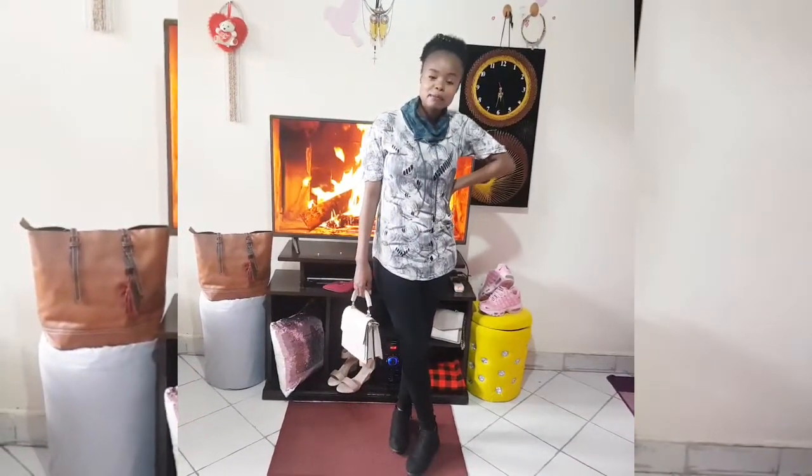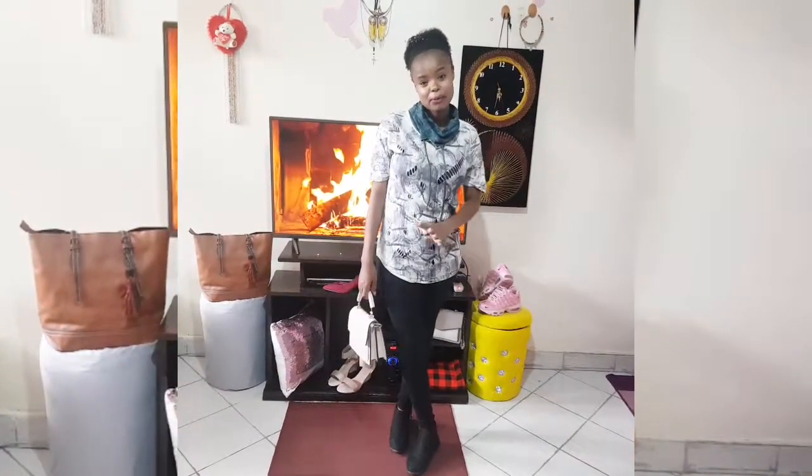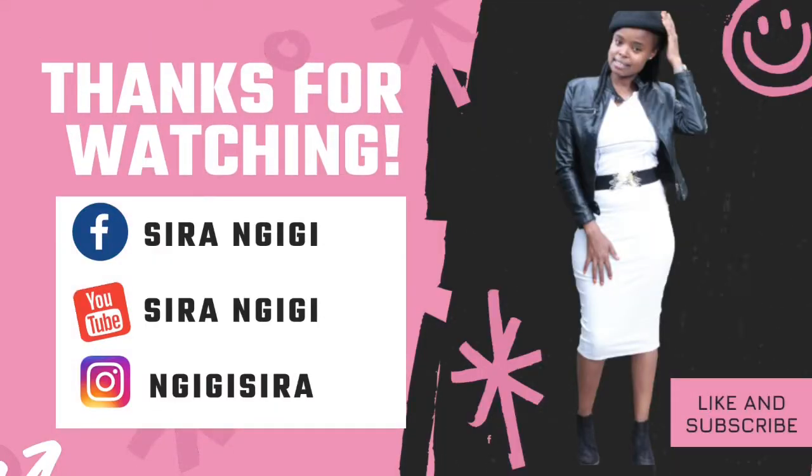Remember to comment down below which is your favorite outfit. I hope my wardrobe ideas were able to give you a few ideas on how you can play around with your wardrobe. If you want more tips, feel free to reach out. That's it for this video — remember to subscribe, comment down below, and share this video. Thank you very much!